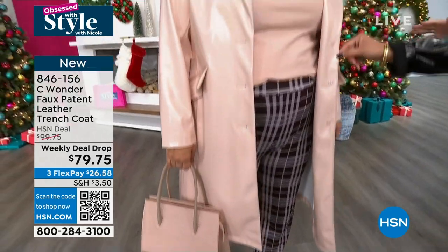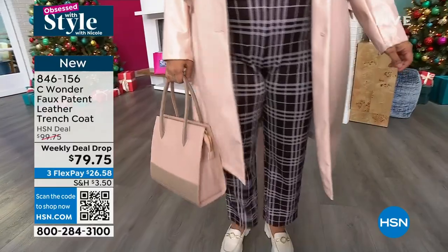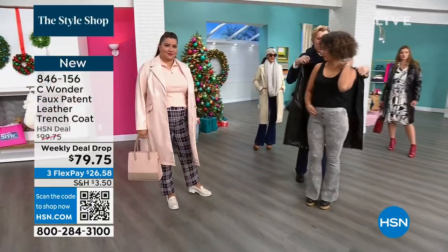I love it back to our Sea Wonder plaid pant. Those pants are coming up at a Black Friday deal too. Can I slide yours over your shoulder? I mean, it's super duper cute on.